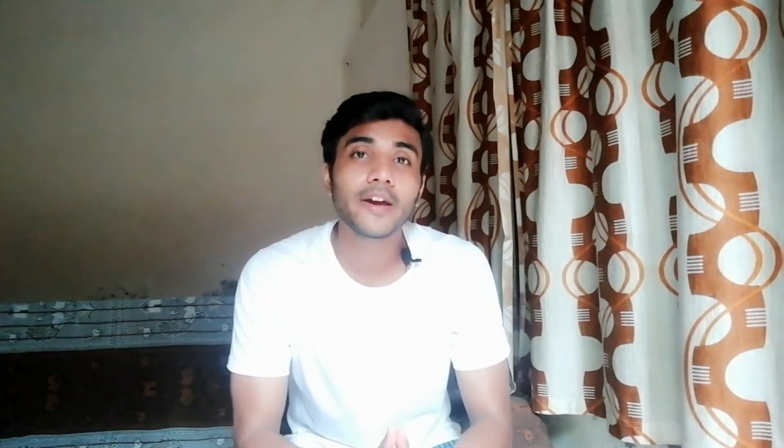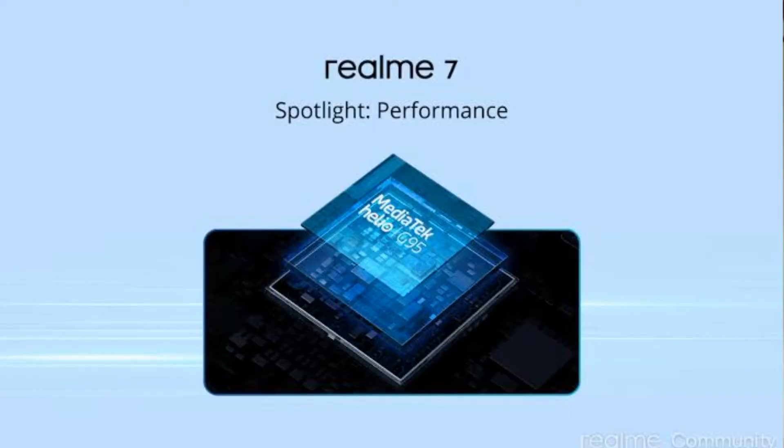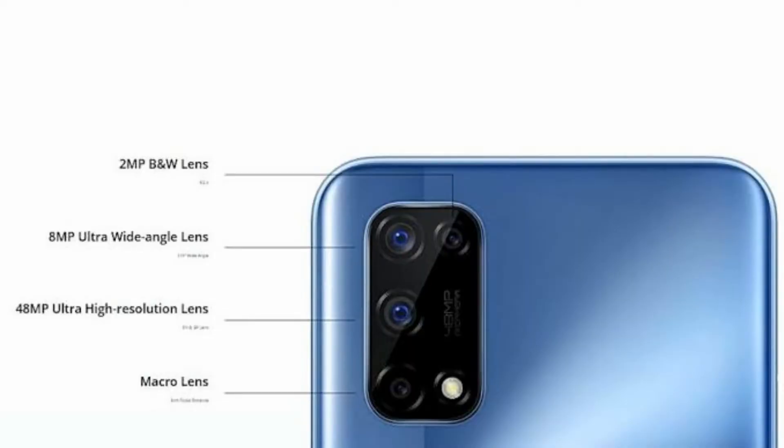The last phone on the list is the Realme 7. It has a 6.5-inch Full HD Plus display, a MediaTek Helio G95 processor, a 5000 mAh battery, a quad rear camera setup, a 16 megapixel front camera, a 6GB+64GB variant, and a starting price of 14,000 rupees.